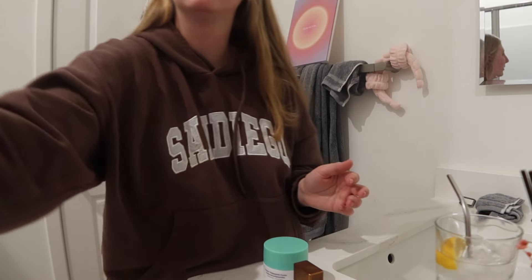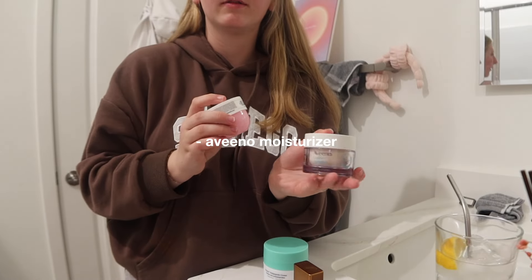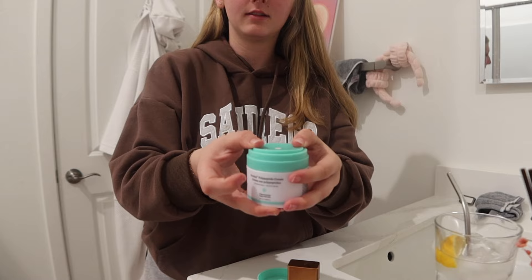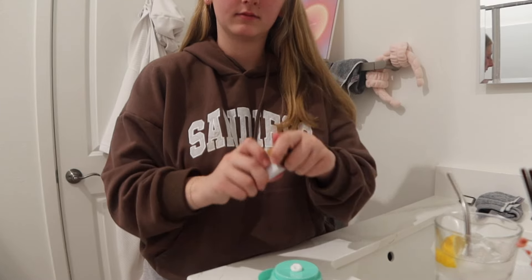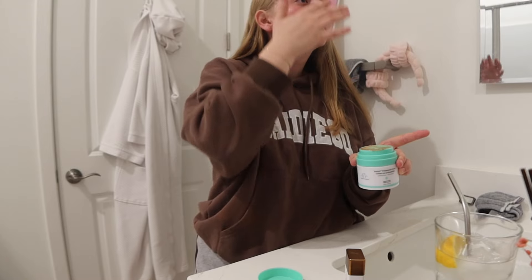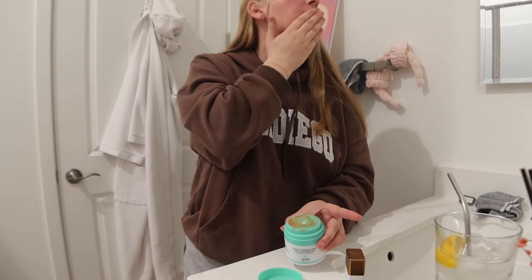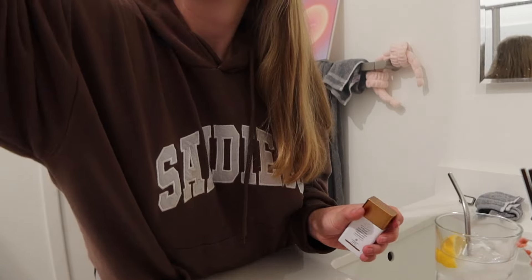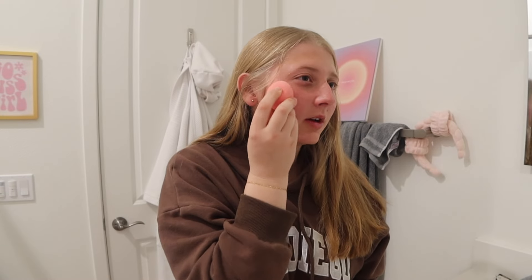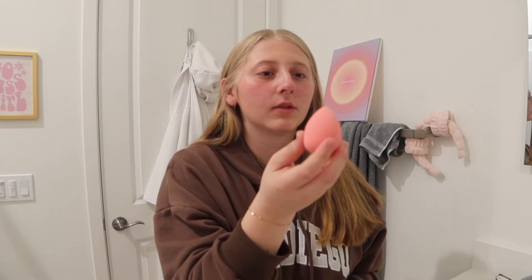If I don't, then I use this moisturizer by Aveeno. This is bronzer — I have not used it yet. I got a pink one for blush. I don't know how I'm supposed to use this for blush, but this looks like the only good way I can do it, but this already has the bronzer on it.